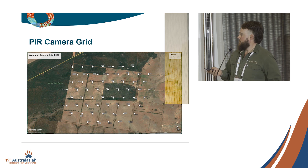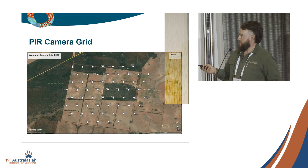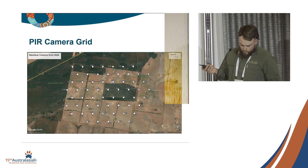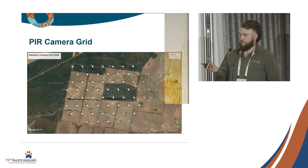This is a camera grid — we've seen about four or five similar setups today. We had 60 cameras on a one-kilometre hexagonal grid that Andy Bankson helped us set up. That camera grid was first deployed in April 2022, and I've spent every five weeks since then going out changing camera batteries and SD cards. Interestingly, only two of those cameras haven't detected a pig across that entire time.